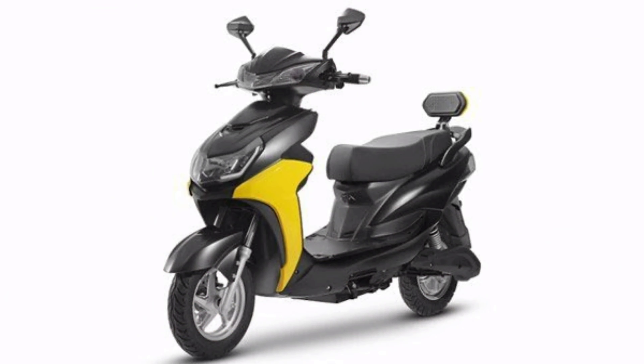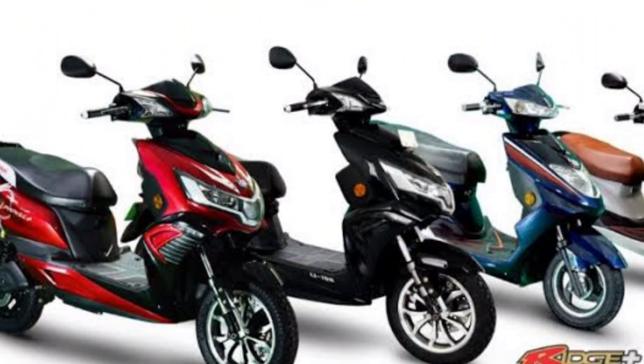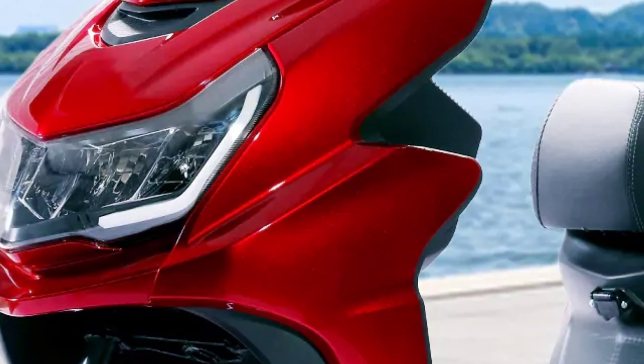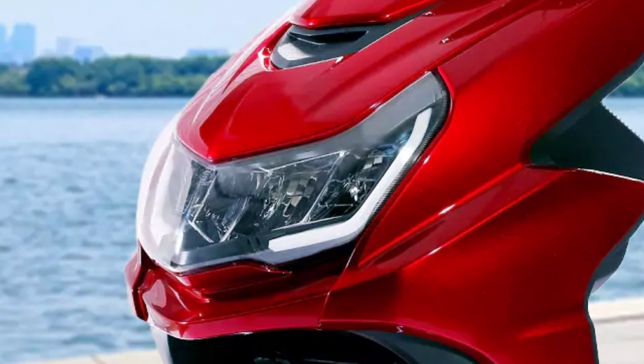If you look at this, there is a place where the license is available. This is ideal for last mile use, food delivery, and city driving. The front is equipped with a disc brake.